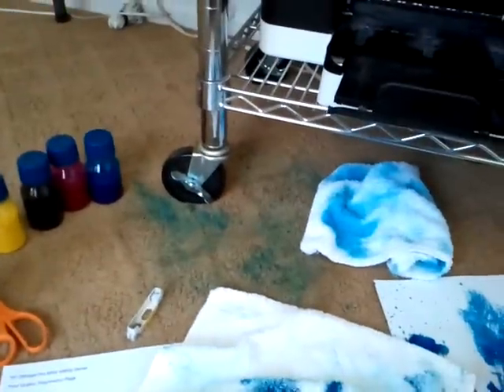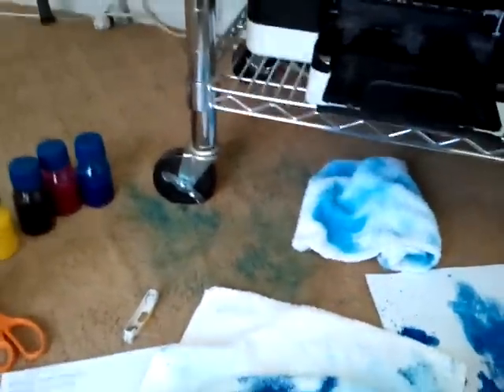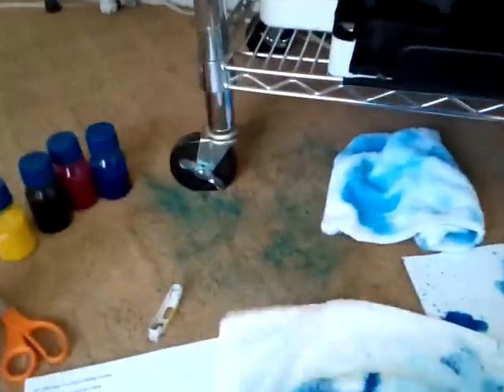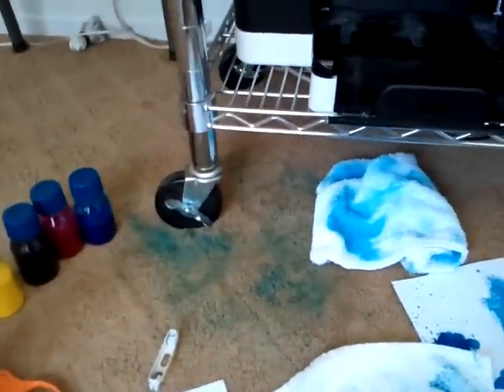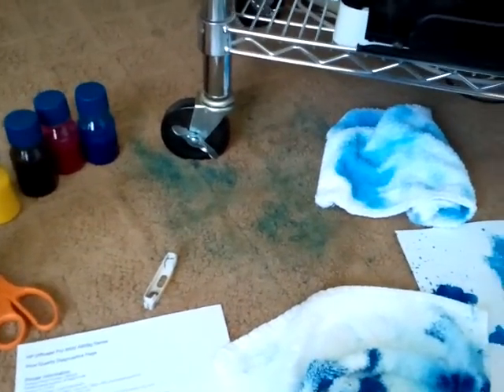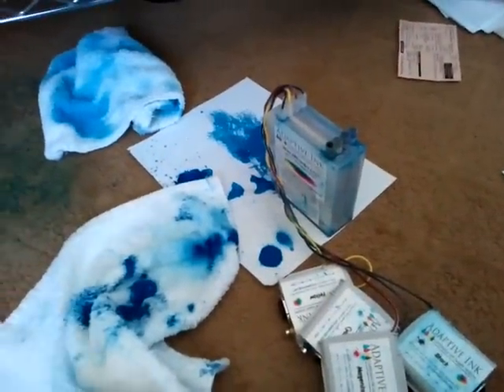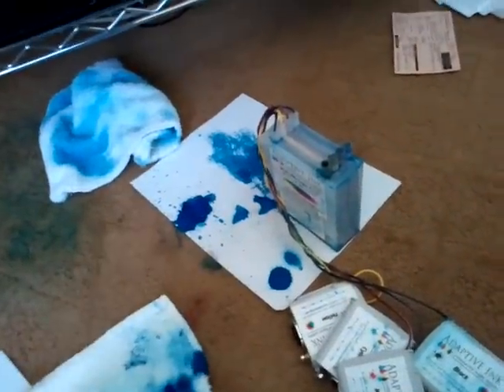If you don't know anything about these inks, they are nearly impossible to get out of carpet. This carpet is going to have to be cleaned, and most likely replaced, because I'm a tenant — so I'm going to be responsible for this. You've got to look at your overall cost factor when using CISS products and also be very careful about where you choose to fill or refill them, because this is what you're going to end up with.